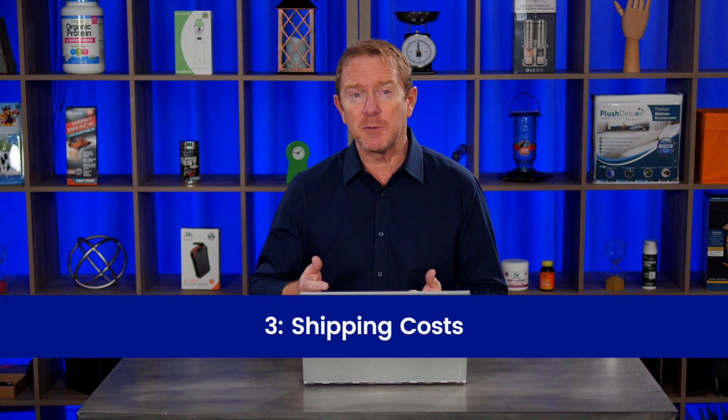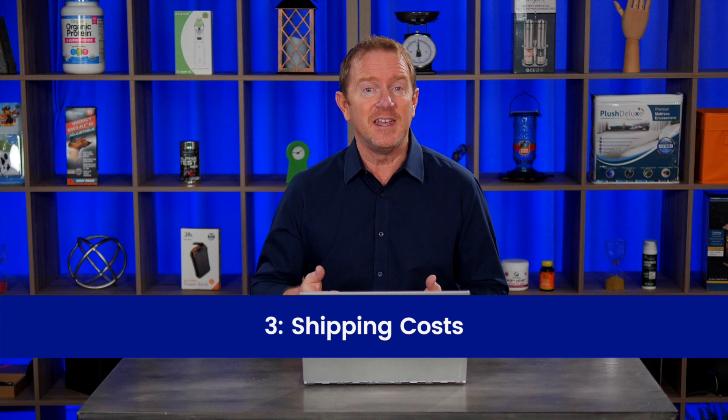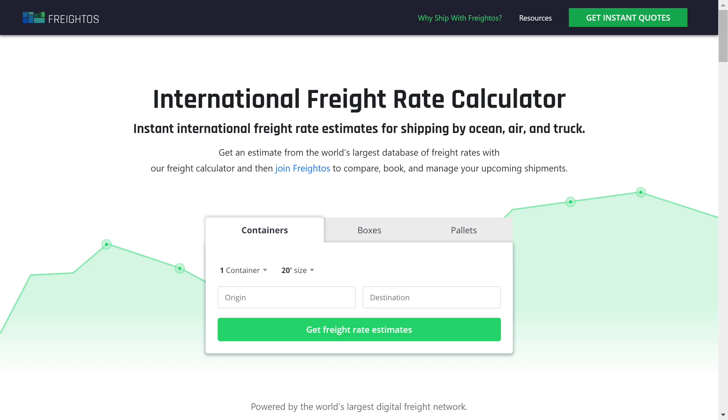The next thing to look at is your shipping. Normally we include the shipping into the product costs. So if I say the cost for one of my products is $5, that includes what I pay the manufacturer, and that includes anything to import that product — the shipping fees and duties and taxes. But if you want to figure out exactly what the shipping costs are, you can do that pretty easily by going to a site like freytos.com. They're a completely free service. If you know the details of your shipment — the size, the weight, how many units — they'll give you not only just an estimate, they'll give you a real quote of what it's going to cost to import that product.